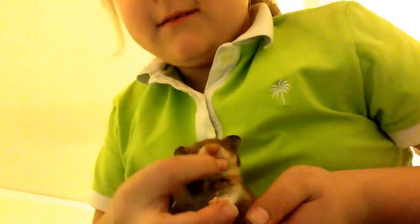Say hi to everybody. Yeah, she likes biting.